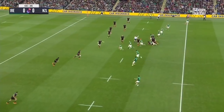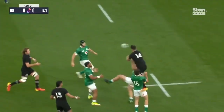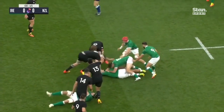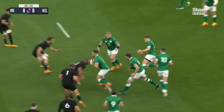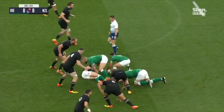New Zealand hold. Jordy Barrett putting up a towering kick for James Lowe — early test for him. Jordan got there first, but it fell for Bundyaki. And so Ireland have it. Gibson Park this time looking to get the ball through the hands.